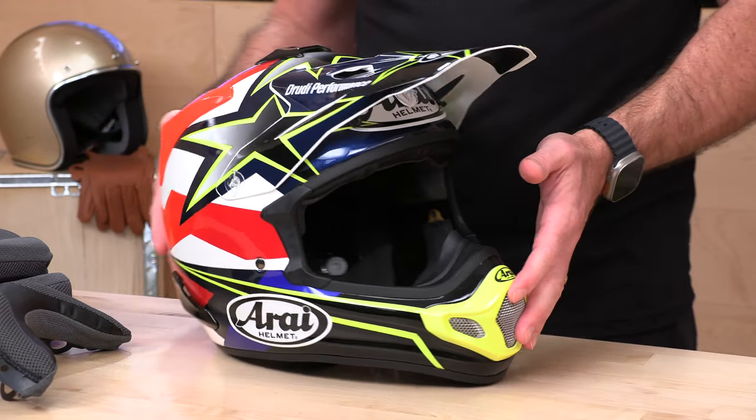That is the Arai VX Pro 4. If you still have questions, don't worry — rider support is standing by at SpeedAddicts.com where you can always talk to a human. If you've got one of these and they've been around for a minute, let us know how you like them in the comment section below. We'll see you next time to find out what's in the crate.